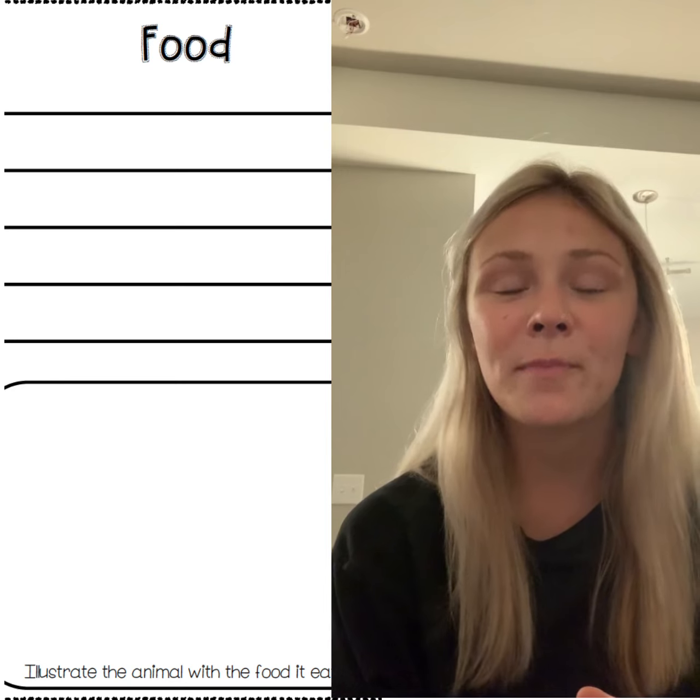You have room to draw a picture of what your animal eats, and I can't wait to read all of the new facts that you find about your animal.